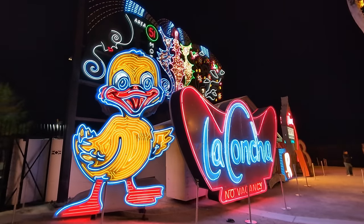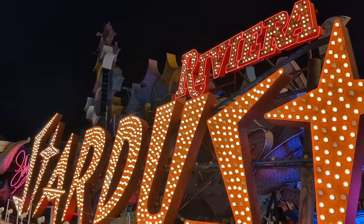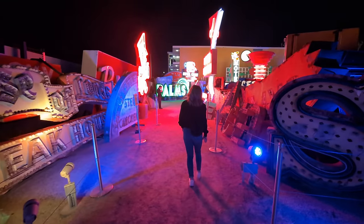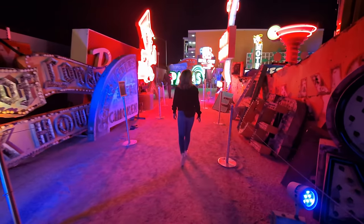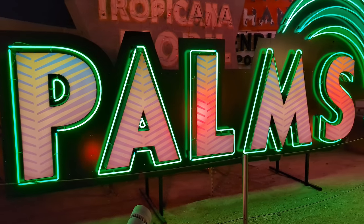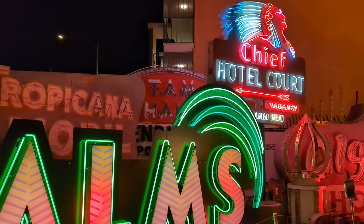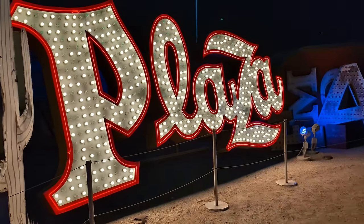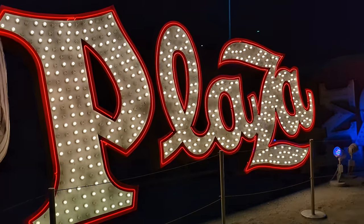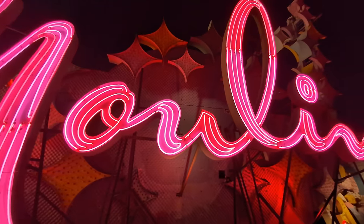When it got dark, we headed to the Neon Sign Museum. It's not too far from Fremont Street, only about a five-minute drive. It features vintage neon signs from all the old casinos, motels, and other businesses from the city's past. Evening admission for a self-guided tour is $25, but there are also guided tours and other types of shows, as well as daytime admission prices. This is definitely a must-do at some point in your Vegas travels.